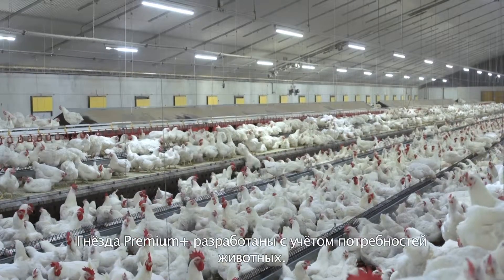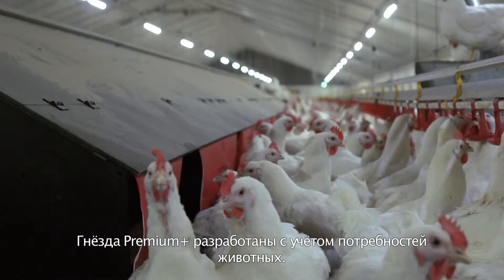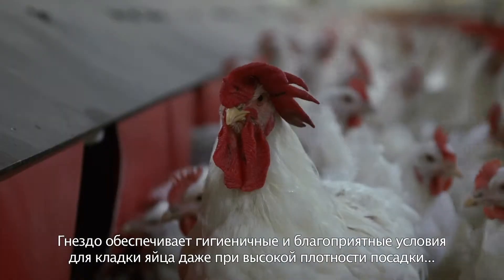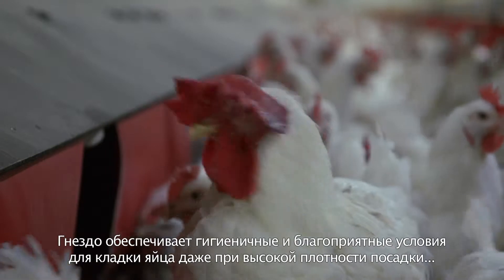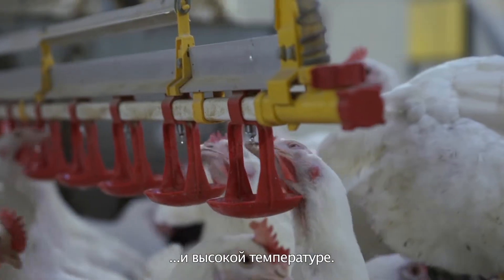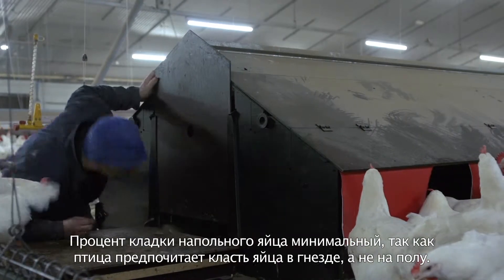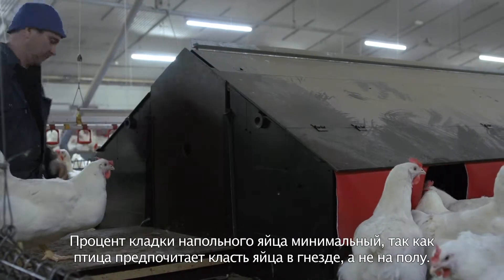The Premium Plus Laying Nest has been designed based on the needs of the animals. The nest offers a hygienic and comfortable environment to lay eggs, even with a high density and high temperatures. Floor eggs are kept to a minimum, as hens prefer to lay their eggs in the nest instead of on the floor.